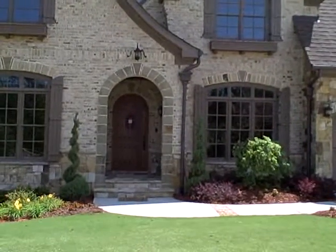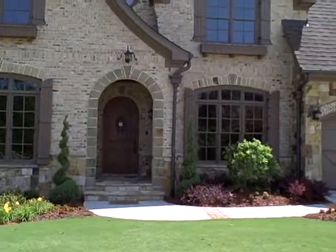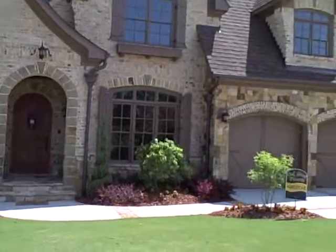This is Jan Hutchiman of Duffy Realty, continuing with my series on popular trends in new construction in the Atlanta area.